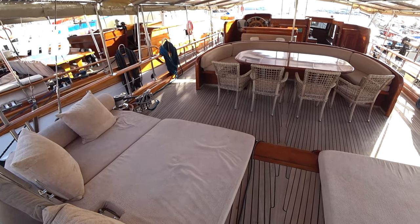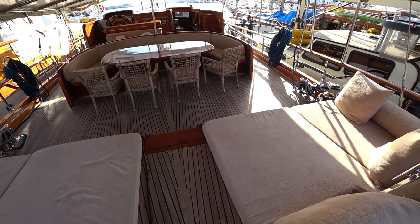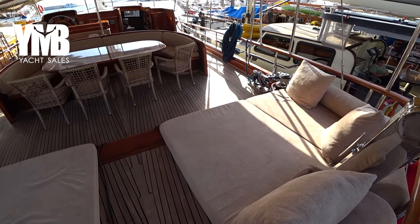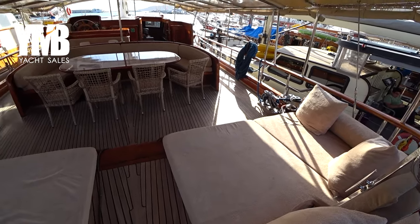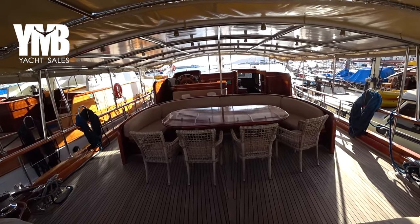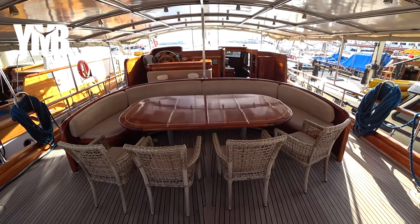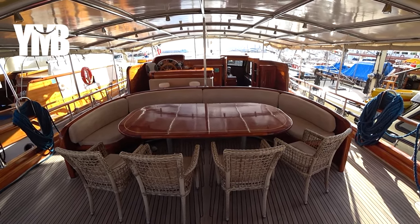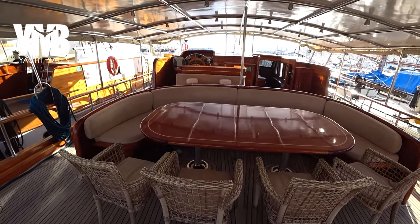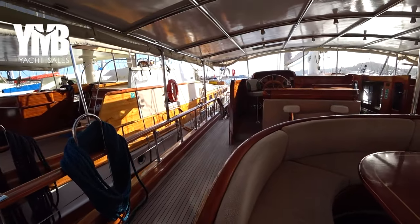Let's have a quick look at this huge aft deck. We have a sunbathing area here at the aft, and just in front of us there is a generous seating area that will seat 10 people all around. Let's move from the port side further forward.